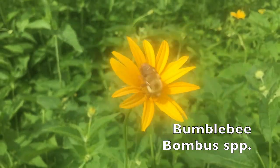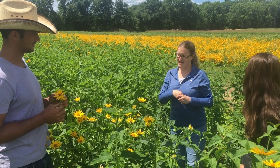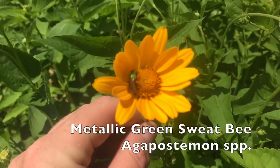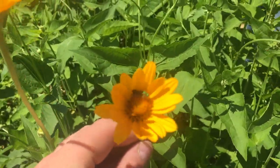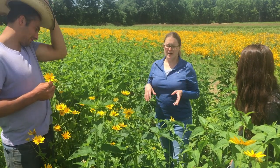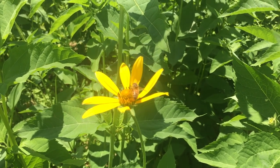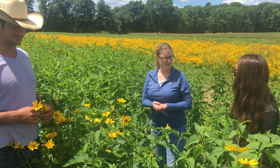Bumble bees and some of our native bees are really good buzz pollinators — bumble bees especially because of their size. When they land on a tomato, they actually grab on to the flower with their mandibles and vibrate their wings at a certain frequency — it's like a perfect C note — and that dislodges the pollen, which rains down on them. Some other native bees can do that as well. Honey bees can't do it — it's just not in their physiology, they don't have that behavior. So when it comes to those kinds of plants, like blueberries and tomatoes, our native bees are really the superstar pollinators.